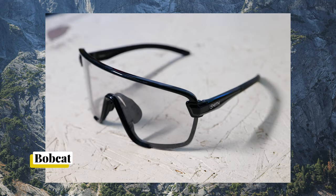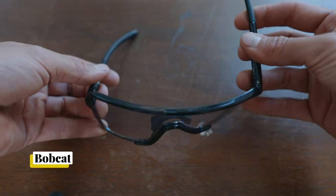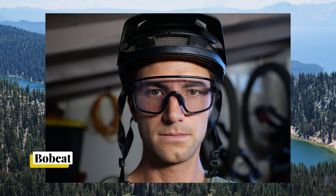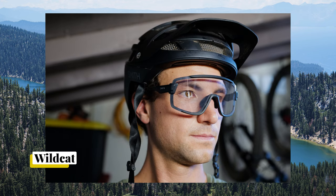Probably like you saw on the website, Wildcats are slightly bigger and Bobcats are slightly smaller. The Bobcats are a little stiffer. I wear a medium-sized helmet and I actually like the feel of the Bobcats — they fit my head a little bit better. The Wildcats sometimes slide off and I have to keep pushing them back on.